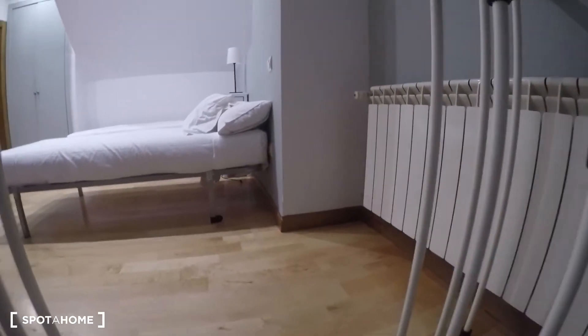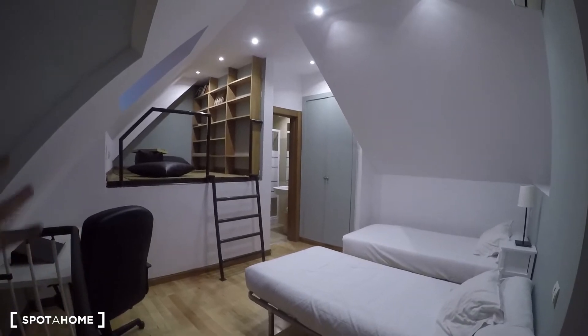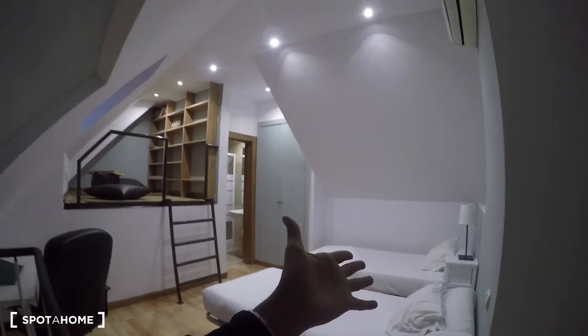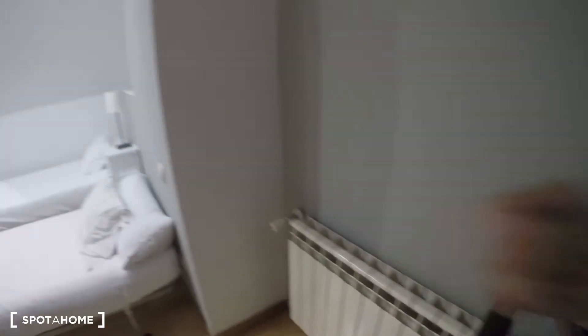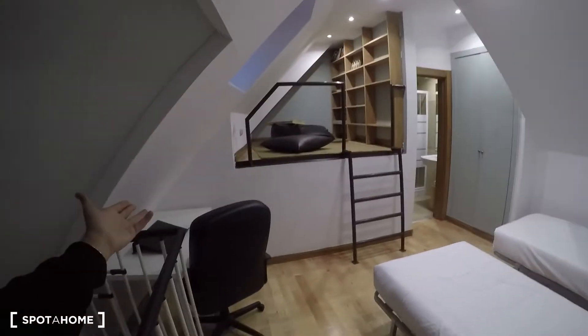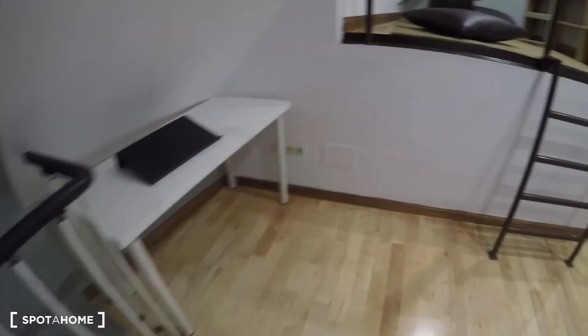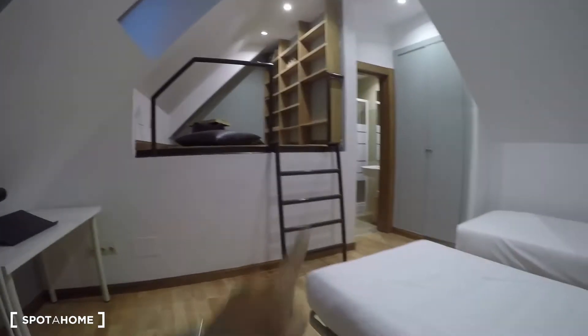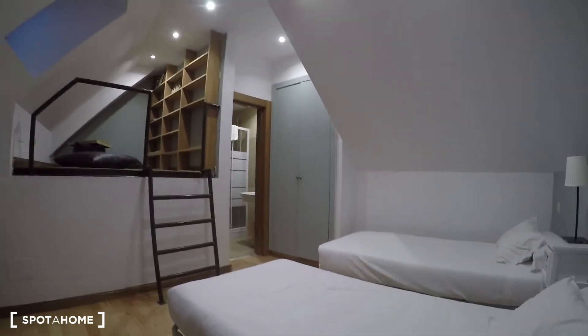Now it's time to go upstairs to the second bedroom. Be careful on the stairs. Up here it's almost like another apartment — it has twin beds, an AC unit, a heating unit, and a nice desk with a super comfortable chair.